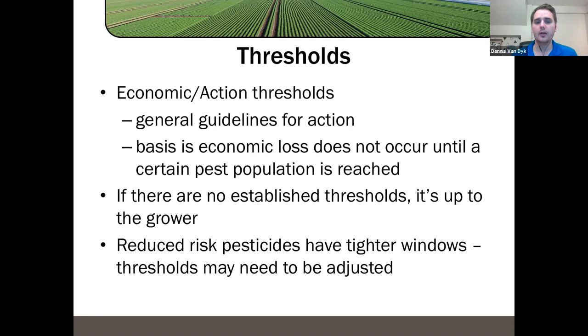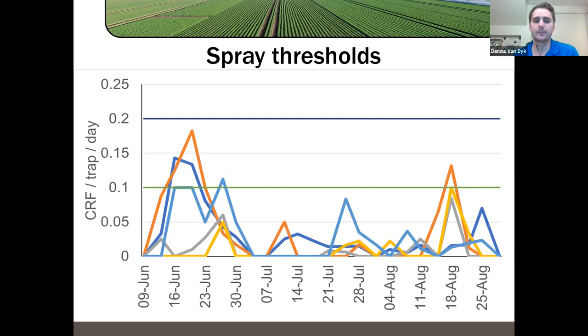Thresholds are constantly being updated and changed, especially with newer products that work differently. The established thresholds were developed with the idea that insects increase to a certain level and you use a pesticide to knock them back down. But with some newer pesticides — like Avanto for example — which are systemic and require the insects to feed before acting, you may need to apply them earlier than our typical spray threshold would indicate. Thresholds are not a static thing.